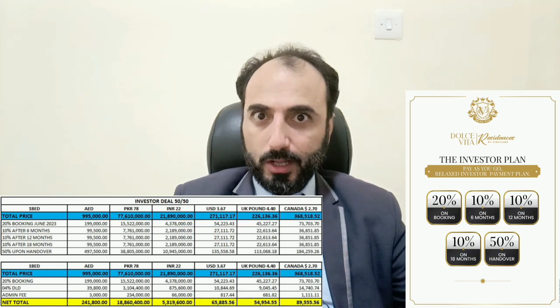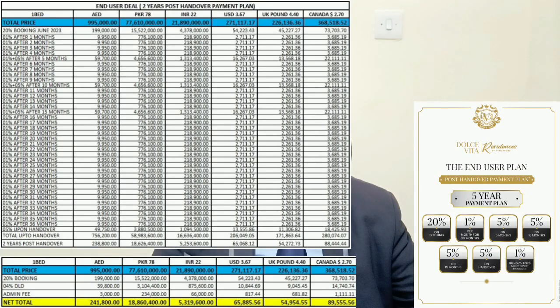The second plan is the Investor Deal — a 50/50 split — with 20% booking, then 10%, 10%, 10%, and 50% at handover. Before handover, if you don't want to pay the 50%, you can sell and get a premium. You pay 241K to book. The third is the End User Deal — a 5-year payment plan — where you pay 20% upfront, then 1% monthly installments, scaling up through handover, with 756K paid over 3 years pre-handover and 238K in 24 months post-handover.